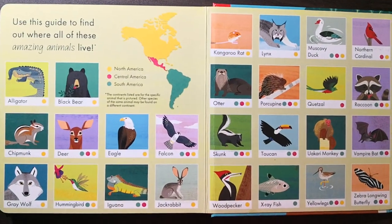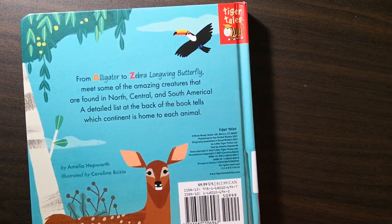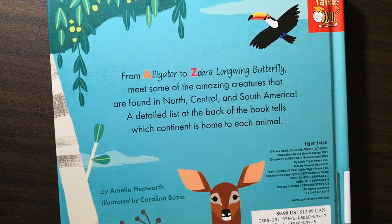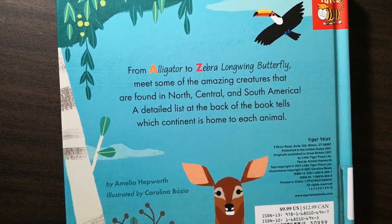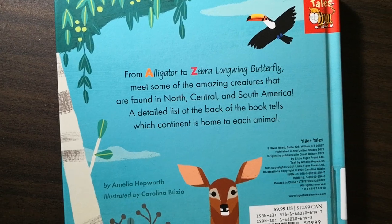Use this guide to find out where all of these amazing animals live. From alligator to zebra longwing butterfly, meet some of the amazing creatures that are found in North, Central, and South America. A detailed list at the back of the book tells which continent is home to each animal.